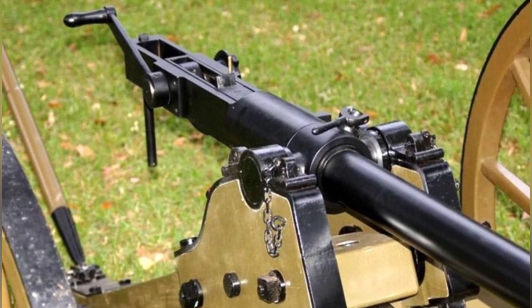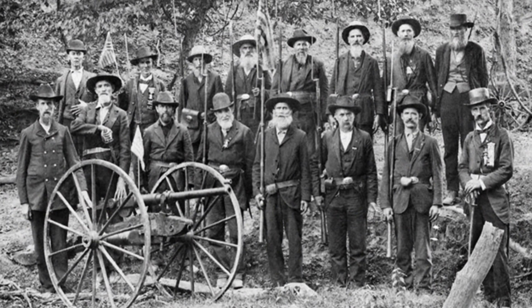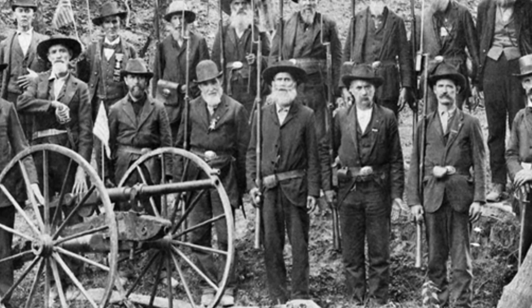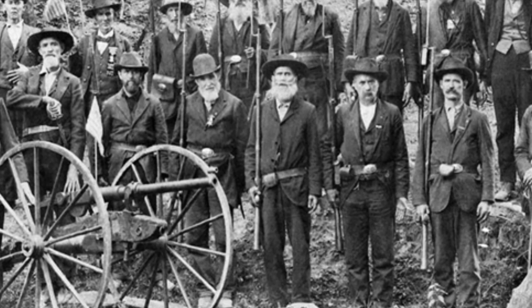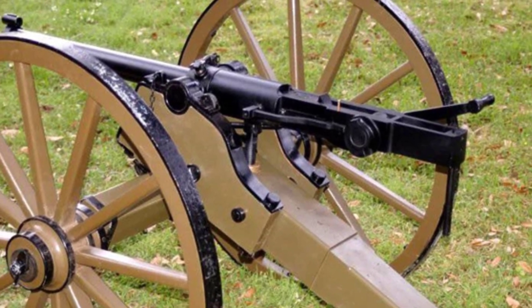The cannon had a caliber of 1.57 inches (about 40 millimeters) and a barrel length of about 1.2 meters. Like other similar small-caliber cannons at the time, this cannon was mounted on a wheeled carriage and belonged to the category of light artillery. It could be easily towed by mules or even moved short distances by manpower.